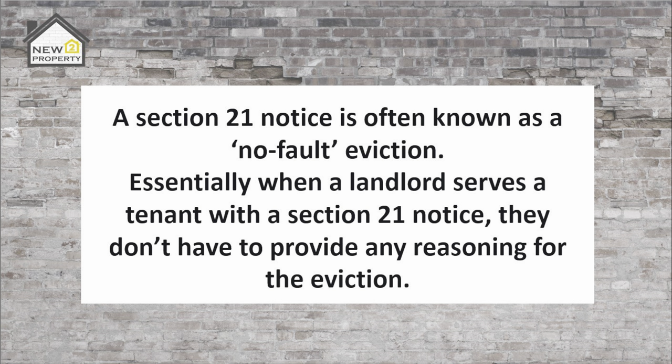Firstly let's be really clear on what a section 21 notice actually is. A section 21 notice is often known as a no-fault eviction. Essentially when a landlord serves a tenant with a section 21 notice they don't have to provide any reasoning for the eviction. In this video we'll focus on section 21 notices, but I'll just highlight the difference between a section 21 and a section 8 notice to eliminate any confusion. The section 21 doesn't require the landlord to provide their tenant with a reason for the eviction. In comparison a section 8 notice requires the landlord to give at least one of the 17 grounds for eviction — and that's the difference.